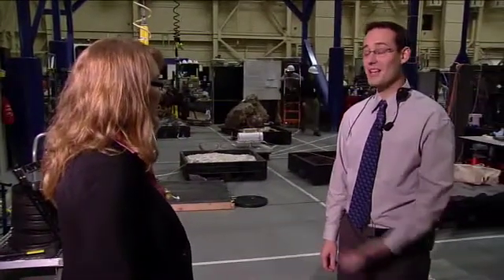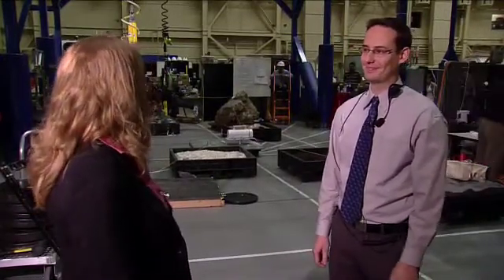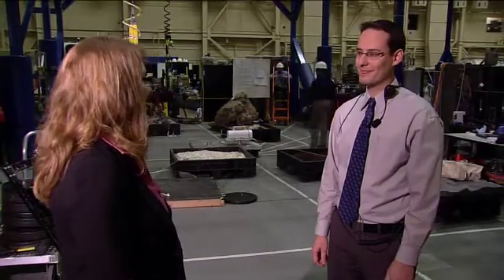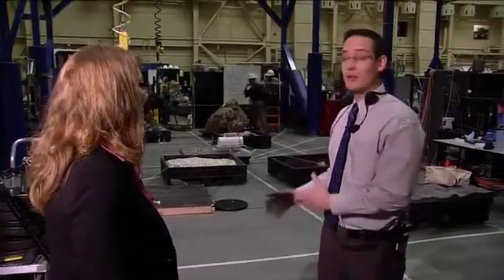Thanks for talking with us, James. It's my pleasure, good morning. So when we finished talking with Mike Gernhardt earlier, we were just getting started with some ARGOS work. Can you tell us a little bit about what's going on behind us here? Sure. ARGOS stands for Active Response Gravity Offload System, and it's just one of several different facilities we're using here at Johnson Space Center to evaluate doing near-Earth asteroid simulated EVAs.